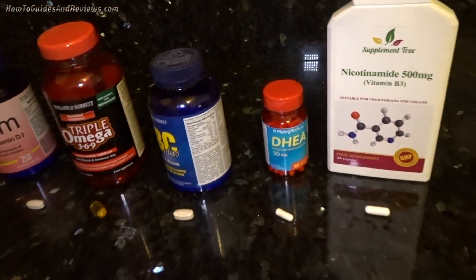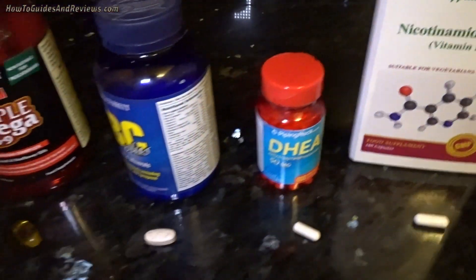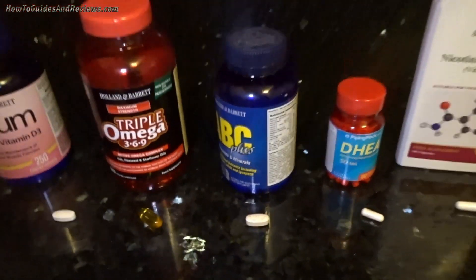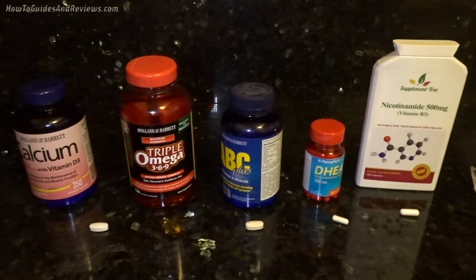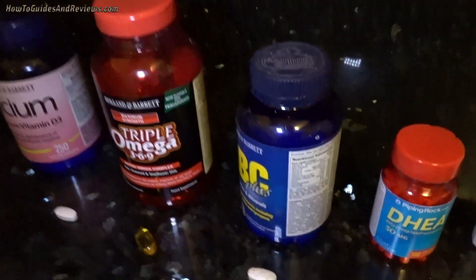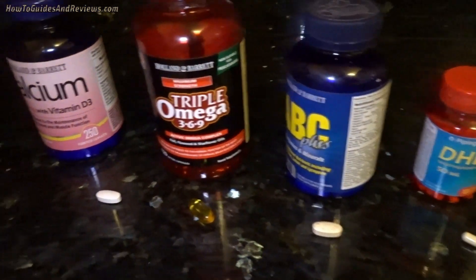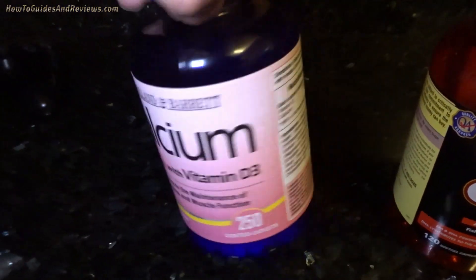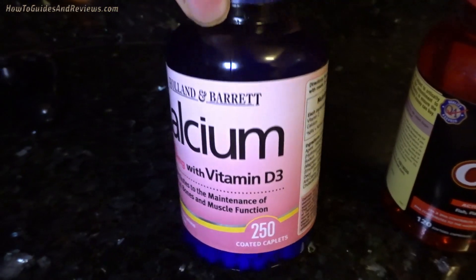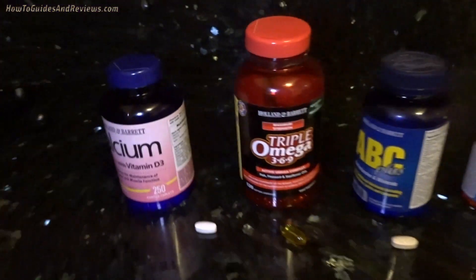Next on the stack is DHEA, which is mainly for men — it basically boosts your testosterone levels towards normal. All of this is about boosting your immune system towards normal; you're not going to enhance it beyond normal, you're just going to make sure you're not deficient in anything. Especially in winter, you're going to be deficient in vitamin D because there's not enough sun, especially if you've got darker skin.